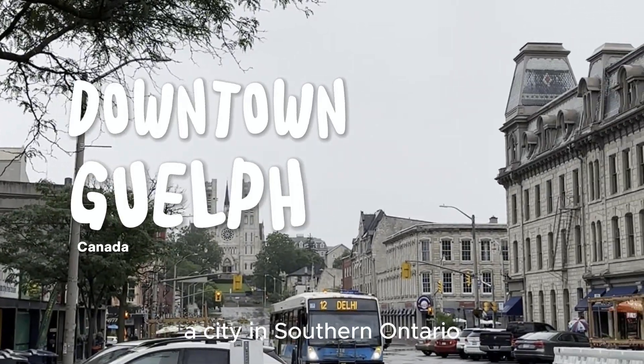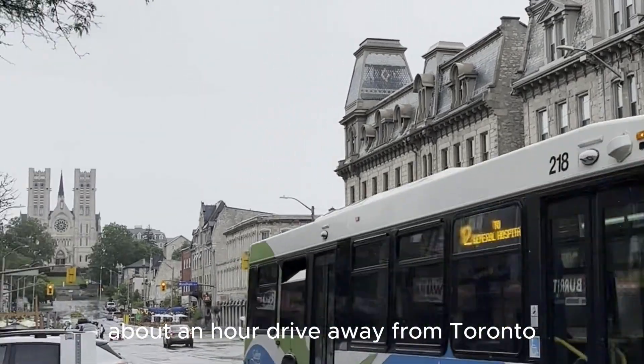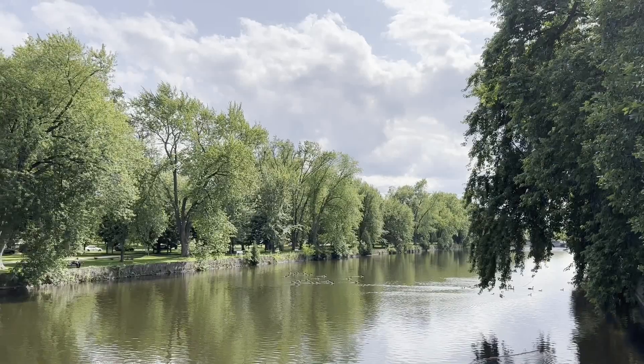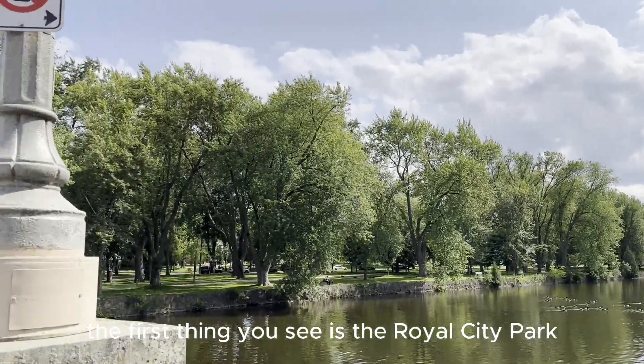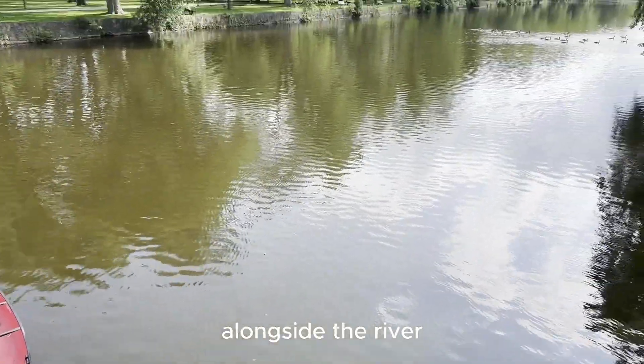This is downtown Guelph, a city in southern Ontario, about an hour drive away from Toronto. The first thing you see is the Royal City Park, which has a playground and some nice trails alongside the river.